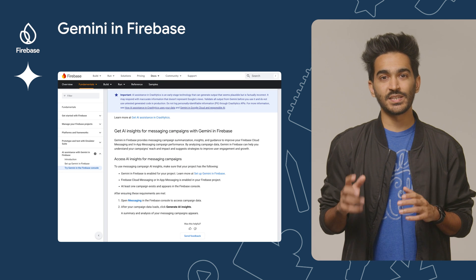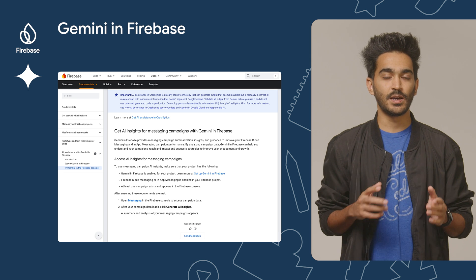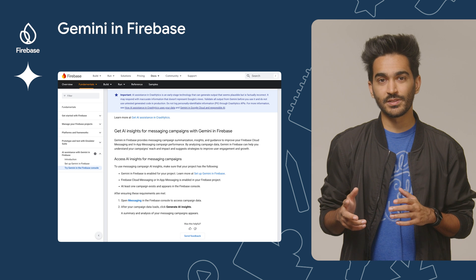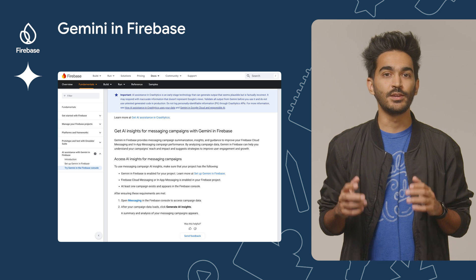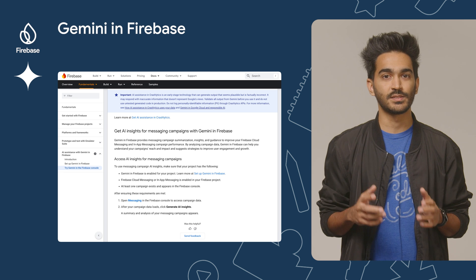Another new feature is messaging campaign summarization and analysis for Firebase Cloud Messaging and in-app messaging. If you have enabled Gemini in Firebase for your project and you have at least one campaign for FCM or in-app messaging, you should see a new Generate AI Insights button, which gives you a summary and analysis of your campaign.